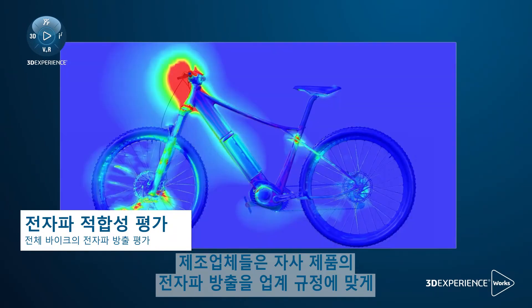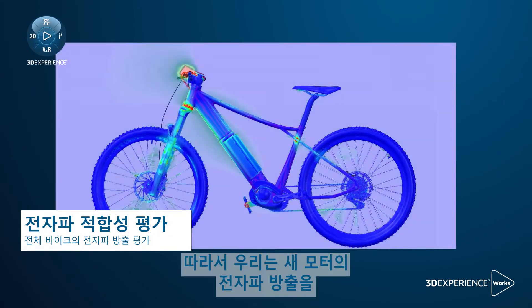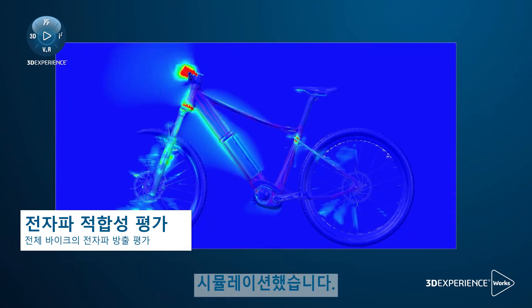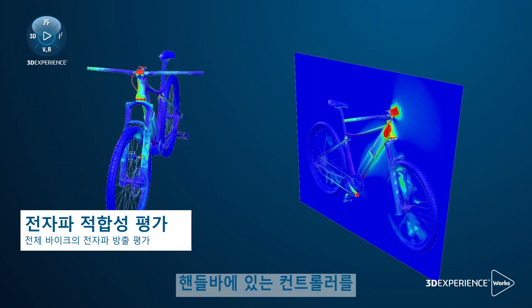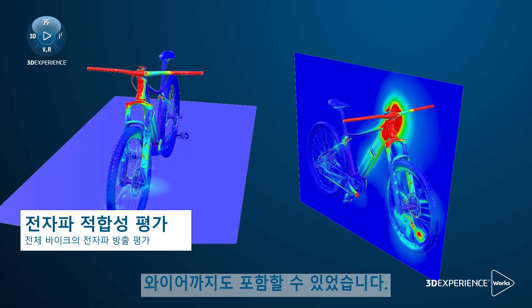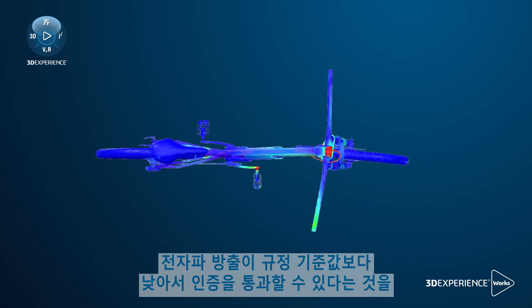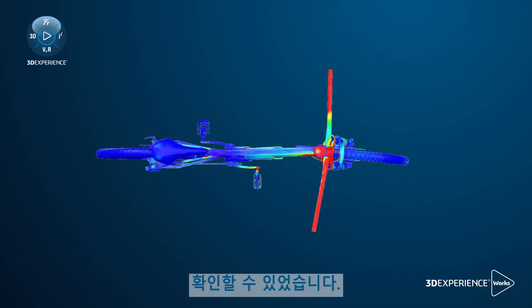Manufacturers are also responsible for the electromagnetic emission compliance of their products. Therefore, we simulated the electromagnetic wave emissions from the new motor. I was even able to include the wire that connects the controller on the handlebar to the motor, which is acting as an antenna. I was able to see that the emissions from our new bike are below the compliance threshold and that it can pass certification.